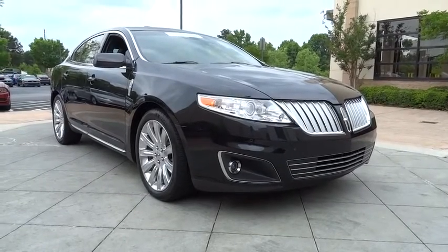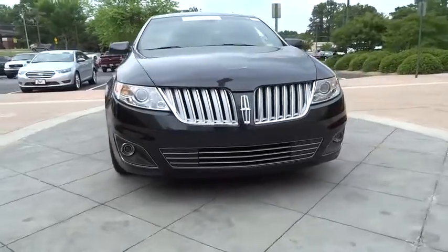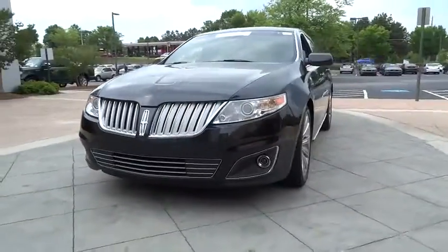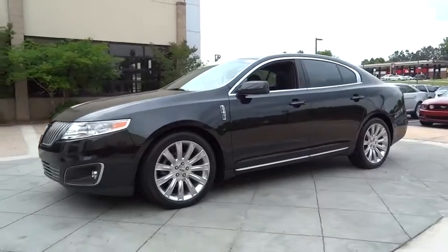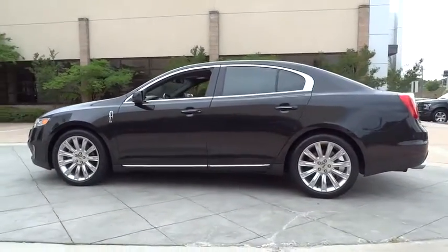2012 MKS. With standard features including an invisible keypad that senses your arrival, intelligent access keys that allow ignition at the touch of a button, and a power rear window sunshade, the Lincoln MKS is technologically breathtaking.